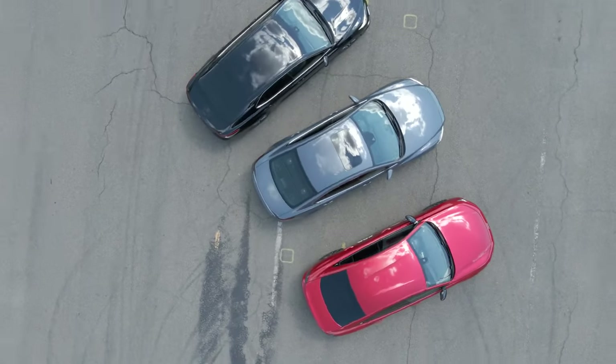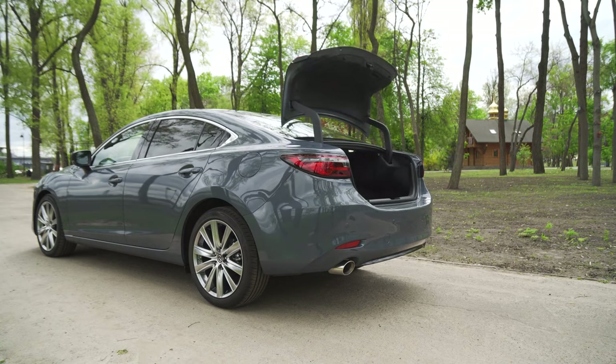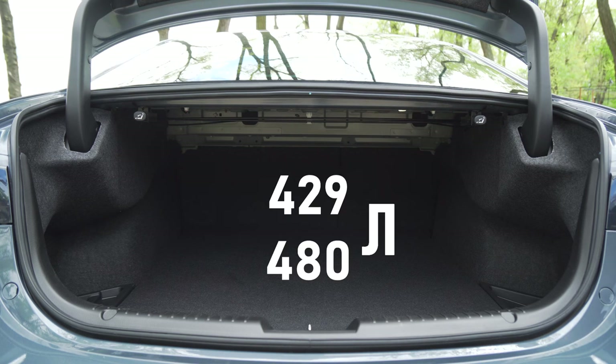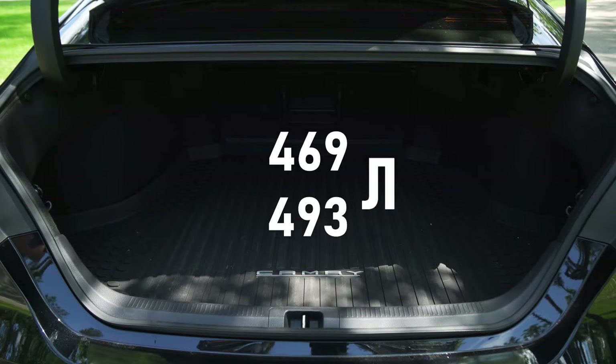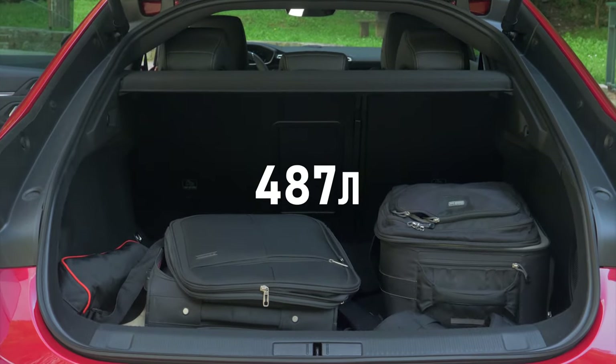What else have I not told? I have not told about the car trunk. Here we focus on information from the manufacturer. Mazda's cargo trunk ranges from 429 to 470 litres depending on the presence or absence of a subwoofer. For Toyota this figure is 469 to 493 litres, and for Peugeot it is 487 litres.